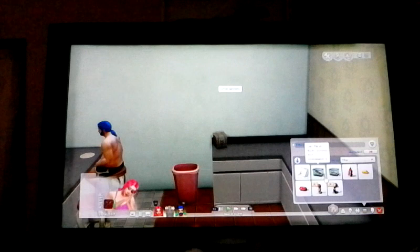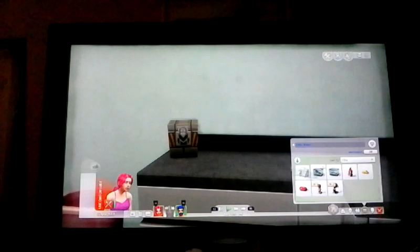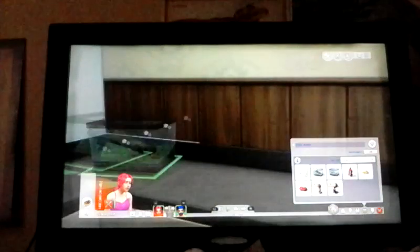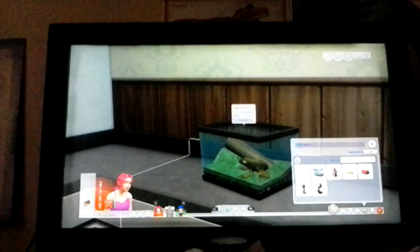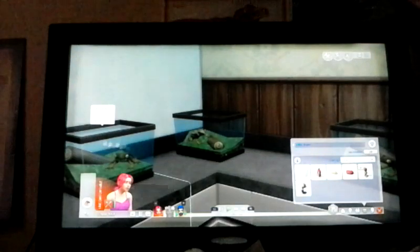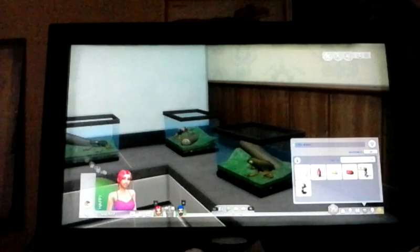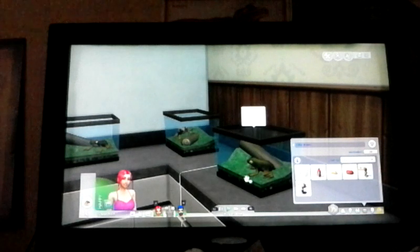We can breed frogs with the surfer frog! I bred a new frog — oh isn't it cute! There — family, yay! Child, father, mother. Gorgeous.